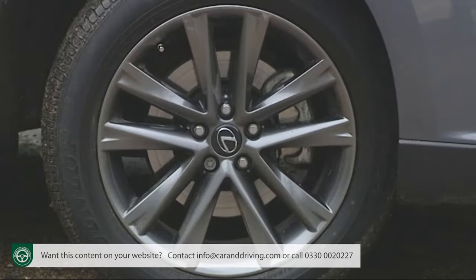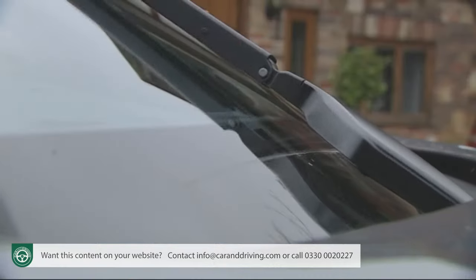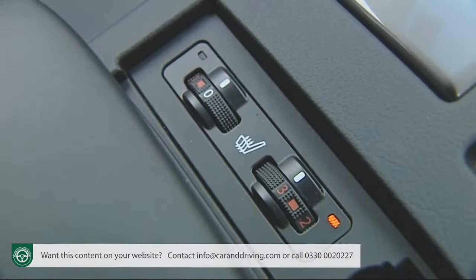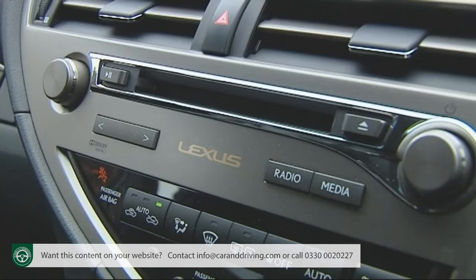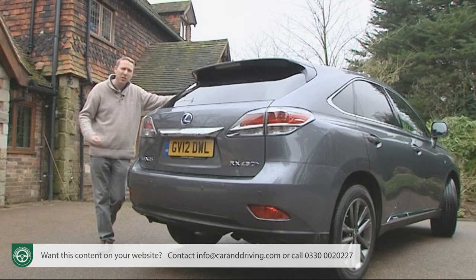Expect to find alloy wheels, high-intensity discharge headlamps, auto wipers, a rear parking monitor, leather upholstery, heated and powered seats, dual-zone climate control, cruise control, Bluetooth connectivity, and a nine-speaker sound system with a six-disc CD auto changer.